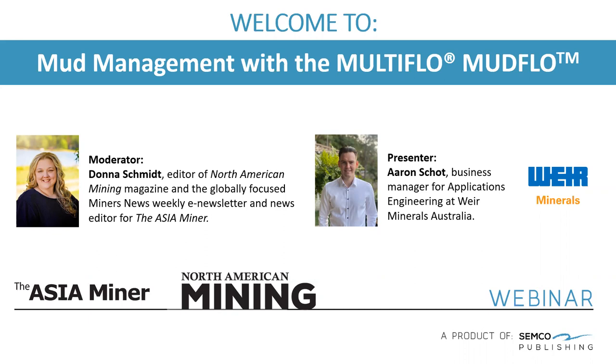Just a few housekeeping items before we get started. All attendees are set to mute. If you have a question, look for the Q&A function on your screen and type it in any time during this presentation. We'll have a segment at the end for Aaron and his team to respond. Also, while this is a live webinar, we will be recording it and making it publicly available. You'll receive the link in the coming days, along with contact information for both myself and for Aaron. We welcome you to share the webinar with colleagues and friends. Aaron, I'd like to toss things over to you.